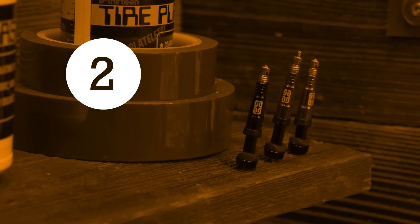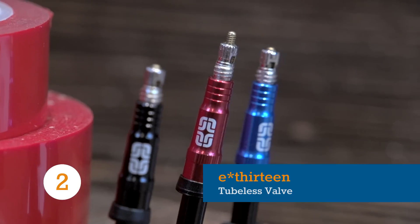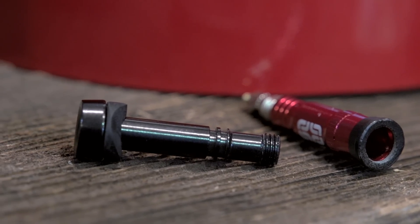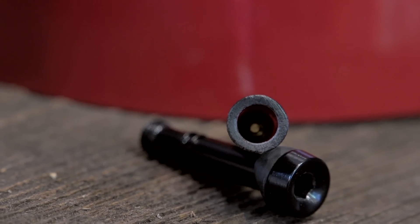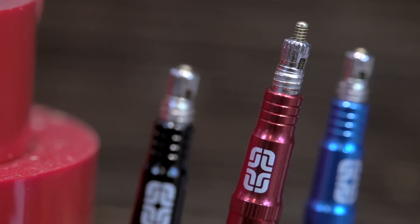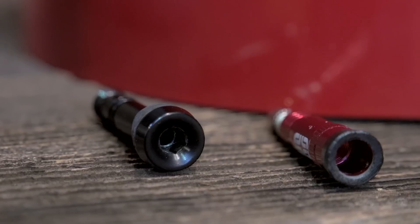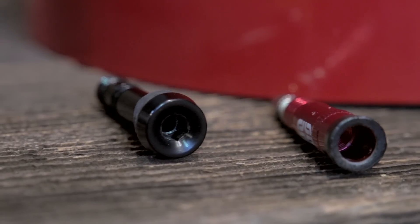Sometimes it's the small things that make a big difference, and E13's new tubeless valve proves that point with a neat, why-didn't-I-think-of-that design. The valve features a wider-than-usual internal width to increase airflow while attempting to seat tubeless tires. Conventional tubeless valves rely on a threaded collar to hold them in place, but these can be difficult or even impossible to remove when fixing a puncture on the trail or in a race. E13's solution is to add a 3mm hex key internal thread on the inside of the valve.